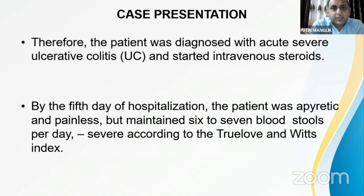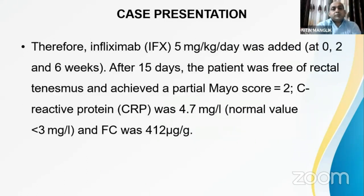The patient was diagnosed with acute severe ulcerative colitis — pancolitis — and started on intravenous corticosteroids. By day five she showed some improvement, became afebrile and pain-free, but stool frequency remained the same with blood in all stools, indicating persistent severe disease according to the Truelove and Witts classification.